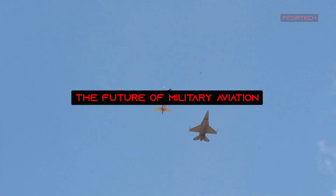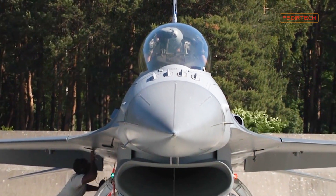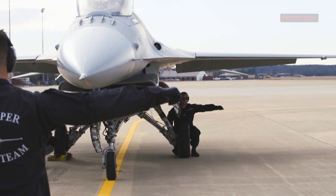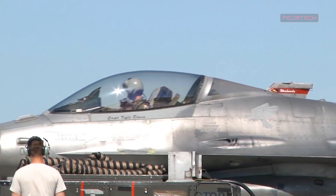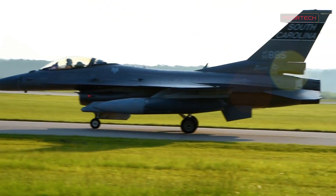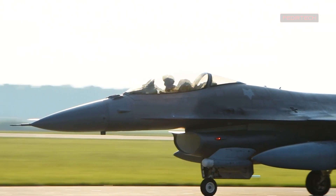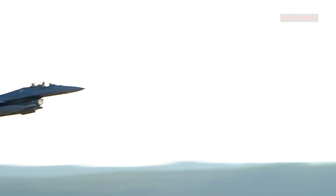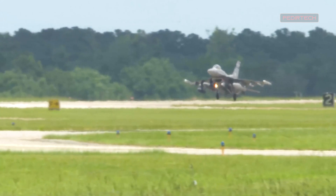The F-16 Block 7072 Viper represents the future of military aviation, as it provides a high level of capability in a compact and highly maneuverable platform. Its advanced technologies and superior performance make it one of the most capable fighter jets in the world, and it is sure to play a major role in the future of military aviation. Whether it is used in air-to-air combat, air-to-ground missions, or other scenarios, the F-16 Block 7072 Viper is set to be one of the most important aircraft in the skies for years to come.